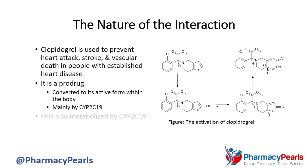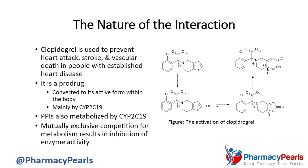Similarly, proton pump inhibitors, or PPIs for short, also get metabolized by CYP2C19. As a result, when taken together, the two medications inhibit the activity of the enzyme through a mutually exclusive competition for metabolism. It is this process that forms the theoretical basis for the drug interaction.